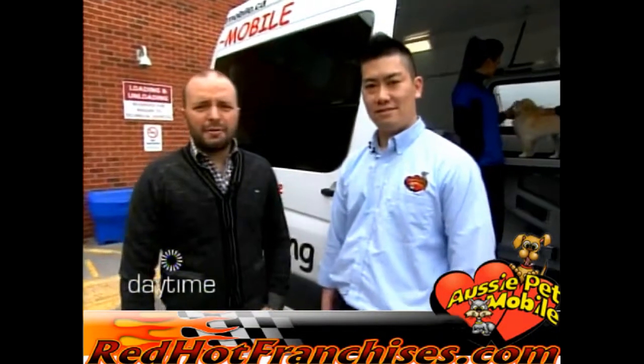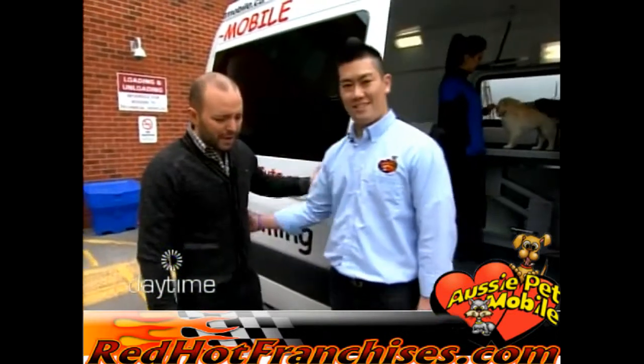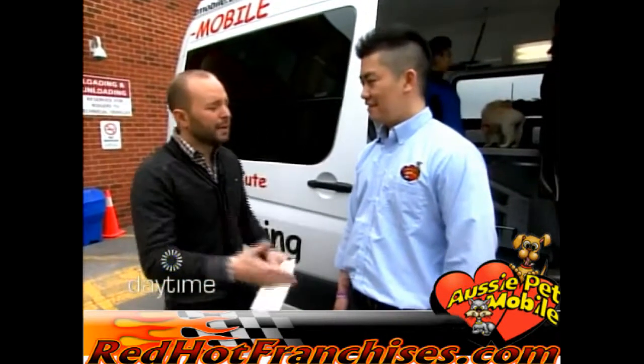Hey everybody, welcome back to daytime. With me now is Vincent Yang of Aussie Pet Mobile. Welcome to the show, sir. Thank you so much, Jeff. Thank you so much for dragging me out on this warm spring day. I want to talk to you first about Aussie Pet Mobile. It started by some great Aussies way south of here, made its way to York region. Tell me a little bit about the company.